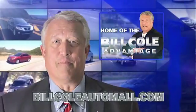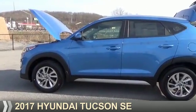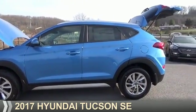Check out this vehicle from the Bill Cole Auto Mall. Presenting the 2017 Hyundai Tucson.